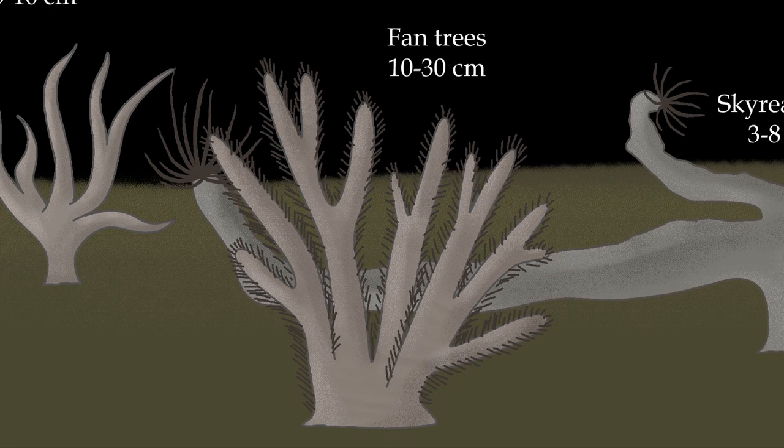Fan Trees are one of the two Choraliform clades which could be considered trees, and are the tallest. They grow slowly and only reproduce every once in a while. However, they don't need to be in direct vicinity of hydrothermal vents, as their nutrient consumption is also very slow. They have an irregular number of flat hardened branches, which have long bristles growing on both of their edges. These bristles help the organism gather nutrients from the water more efficiently, and so produce more cells faster.